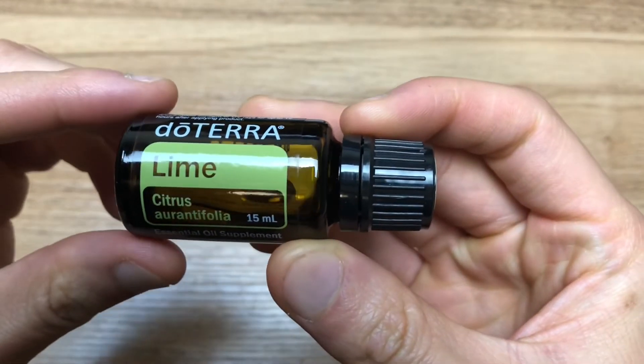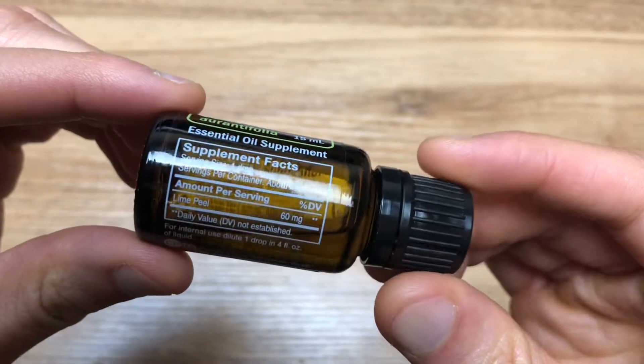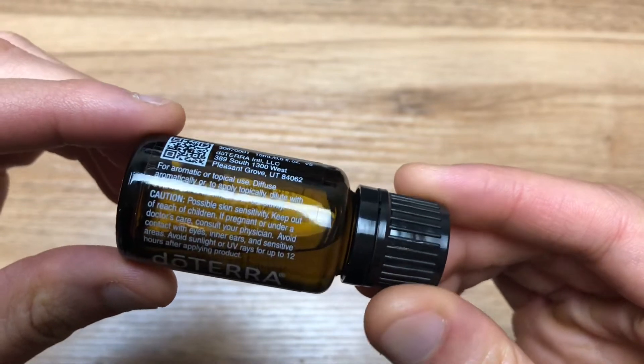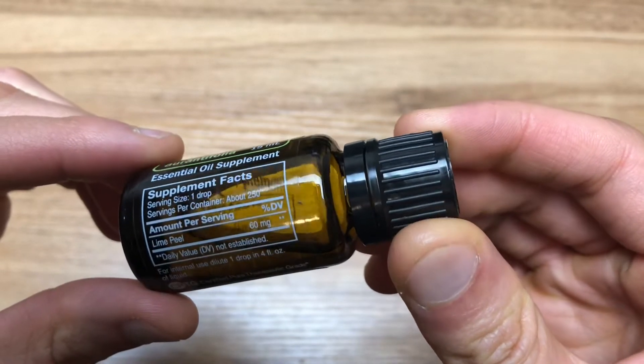Cold-pressed from the peel of fresh limes, doTERRA lime essential oil is refreshing and energizing in both aroma and taste. Limes are frequently used in entrees and beverages for their fresh citrus flavor. Due to its high limonene content, lime provides internal cleansing benefits and can be diffused to help purify the air. It's also an effective and natural surface cleaner.